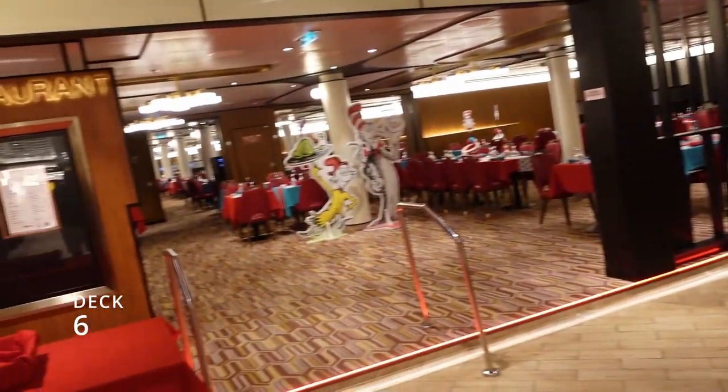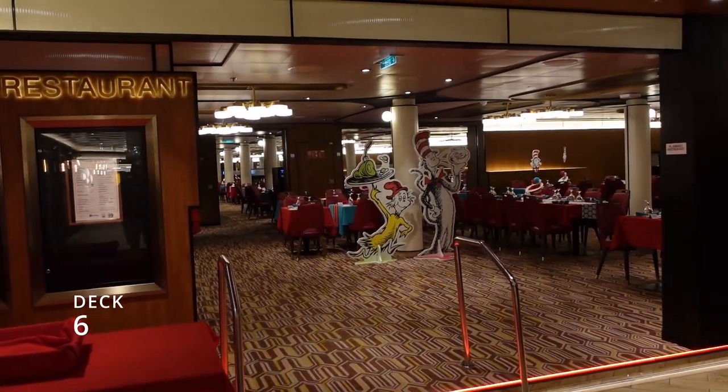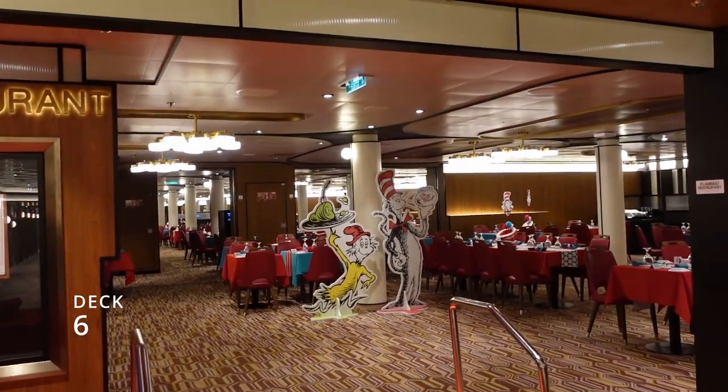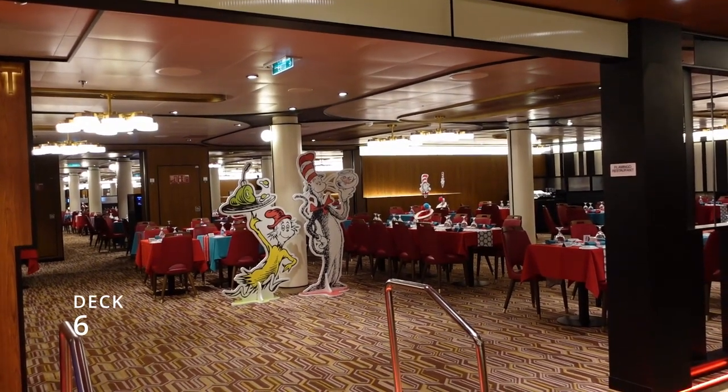We've passed the Center Stage and the French Quarter, and right next to that is the Flamingo Restaurant. We haven't eaten here — this is one of the other dining rooms. I'm sure they have some interesting breakfast options here for the kids.